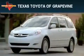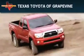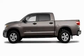Another fine vehicle offered by Texas Toyota of Grapevine. This is a brand new 2010 Toyota Tundra, made for the job site, the trail, and the town.